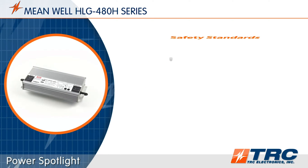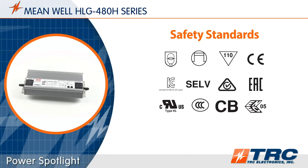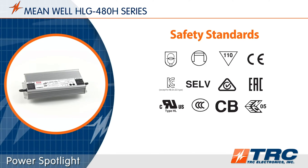These 480-watt LED drivers have been certified to meet lighting safety standards. The HLG480 LED drivers are UL8750 type HL recognized.